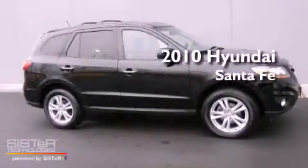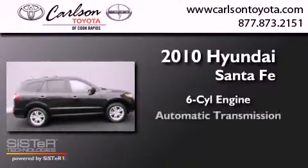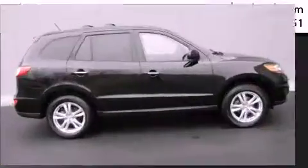This is a 2010 Hyundai Santa Fe. It has a six-cylinder engine, an automatic transmission, and all-wheel drive.